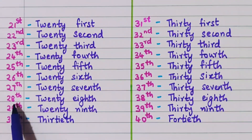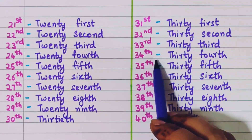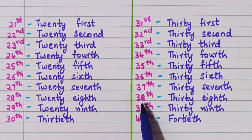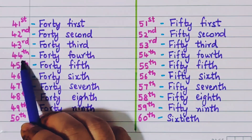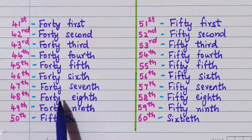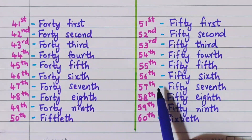Twenty-seventh, twenty-eighth, twenty-ninth, thirtieth, thirty-first, thirty-second, thirty-third, thirty-fourth, thirty-fifth, thirty-sixth, thirty-seventh, thirty-eighth, thirty-ninth, 40th, 41st, 42nd, 43rd, 44th, 45th, 46th, 47th, 48th, 49th, 50th, 51st, 52nd, 53rd, 54th, 55th, 56th, 57th.